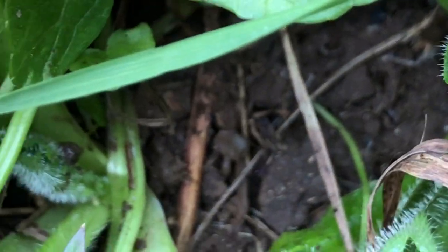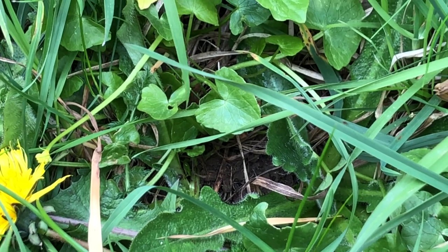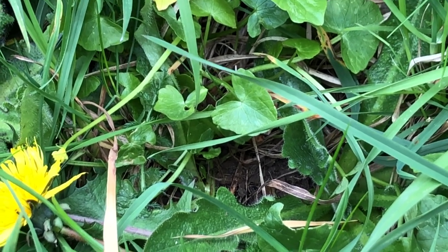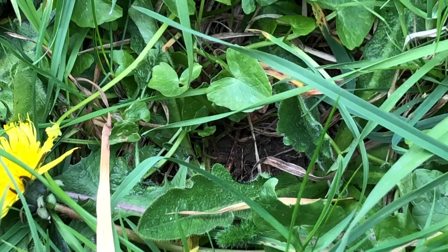That looks like it's the bumblebee larvae. She flew in there and I went to look and see what she was doing, and she got furious with me and flew away, so it's my own fault.